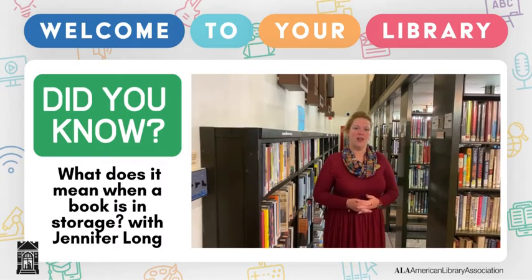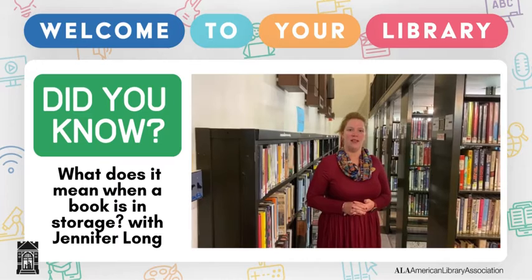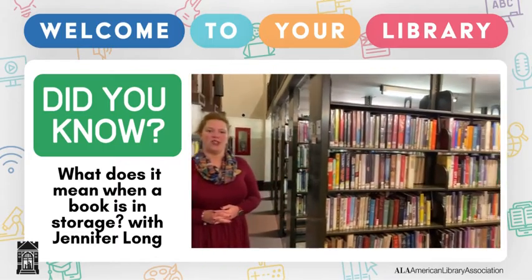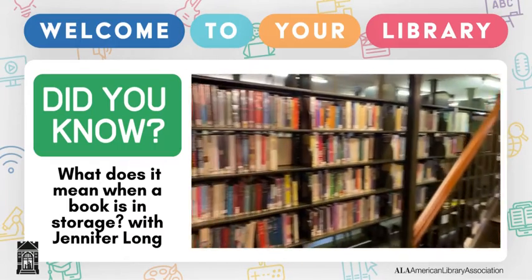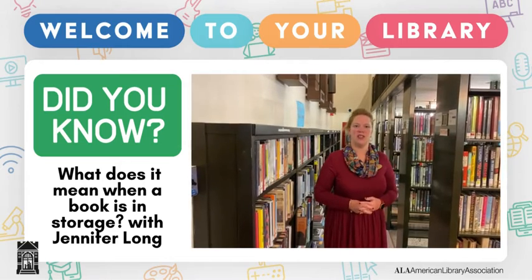Have you ever looked in our catalog and saw an item that was listed in storage and didn't know what that meant? Simply, that just means that it is stored up here. There are 16,000 items located in the storage stacks, and what's important to know is that at any time you can ask a librarian to pick one of these books for you, and they circulate just like standard books.